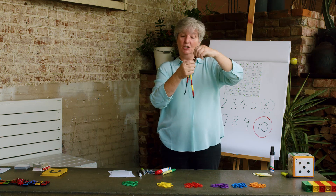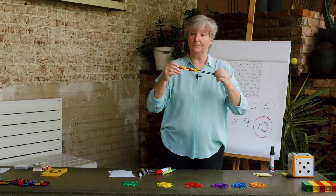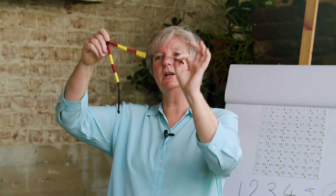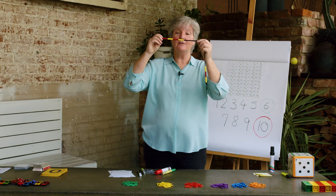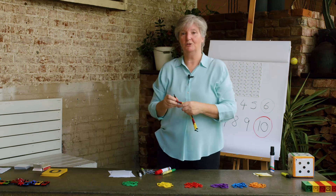An abacus is very handy for counting things, and people in Asia still like to use them and they're very fast at using them. You might want to make yourself your own abacus using string and beads this afternoon. You can make your abacus like mine in patterns of five, or you might want to make it in patterns of 10.